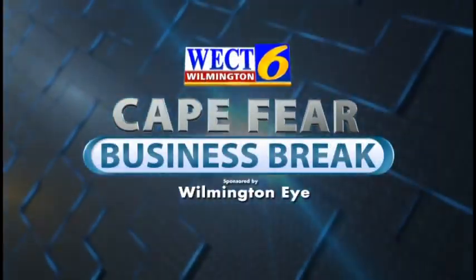This is the WECT Cape Fear Business Break. Hello, I'm Megan Donoghue, and today I'm talking with Dr. Chris Covington, one of the cataract and refractive surgeons with Wilmington Eye, and he's here to talk about iLASIK. Welcome, Dr. Covington. Thanks for having me. Most of us know what LASIK is, but what exactly is iLASIK?